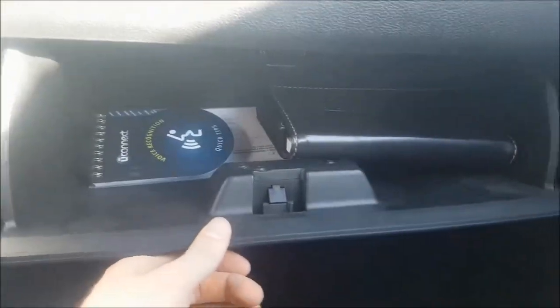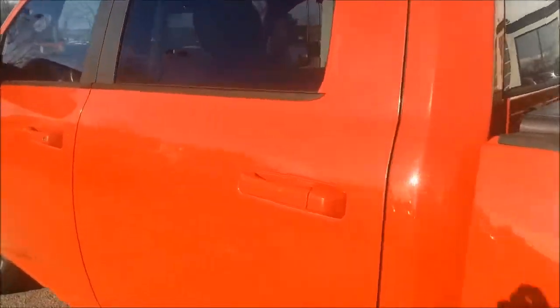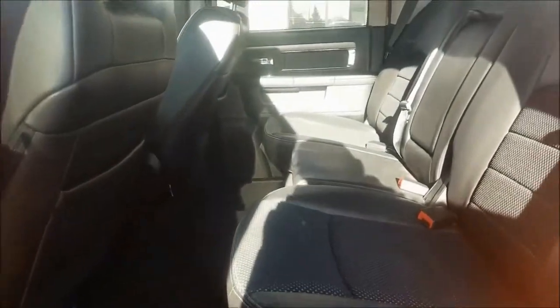Your center console is two-tiered with tons of storage space, and if that's not enough, your glovebox is also two-tiered with even more room for storage. Coming into your back seats, your seats easily fold up and you do have a flat floor for easy storage.